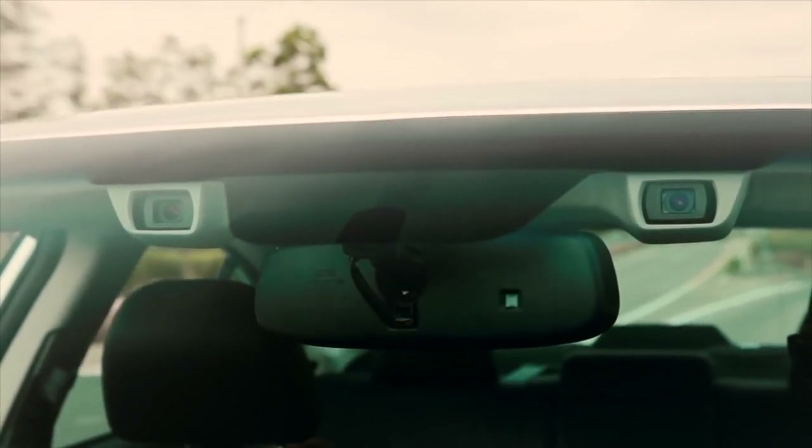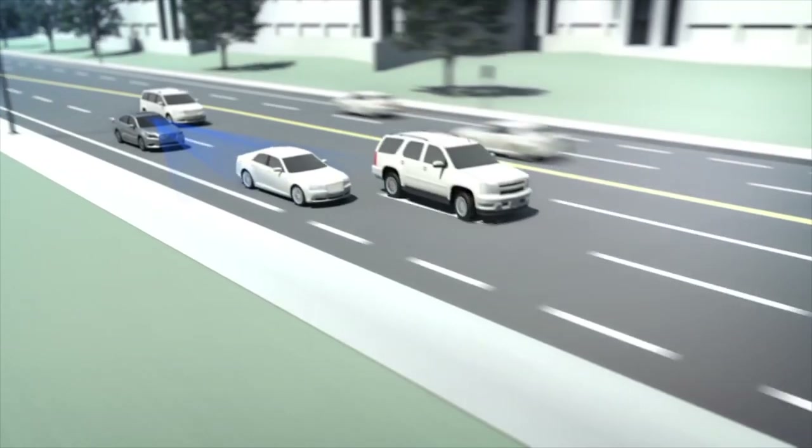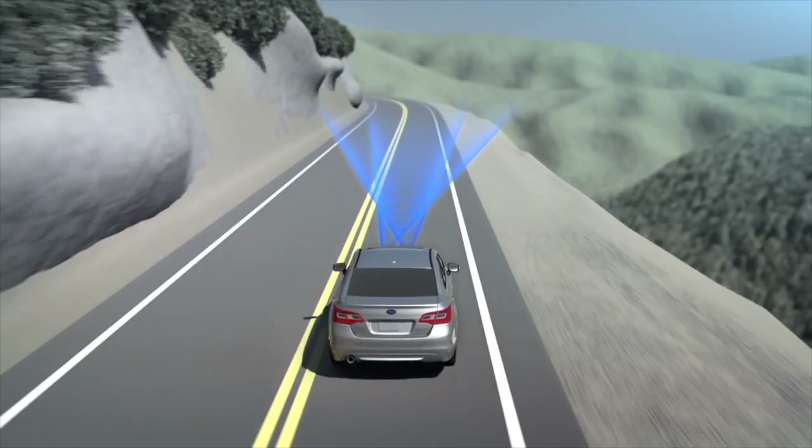EyeSight driver assist technology serves as an extra set of eyes every time you're on the drive, with pre-collision braking, adaptive cruise control, pre-collision throttle management, and lane departure and sway warning with lane keep assist.